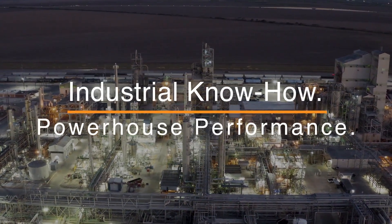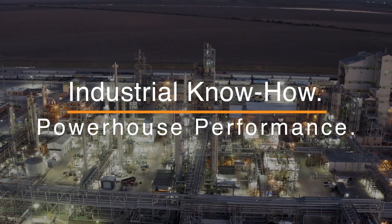Industrial know-how. Powerhouse performance. Dialog.